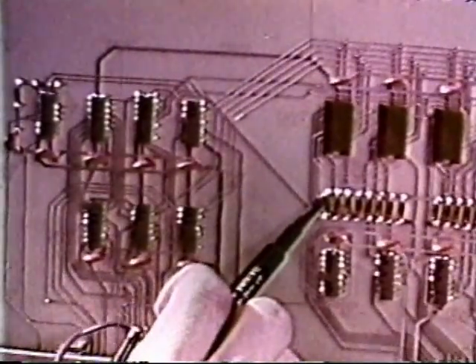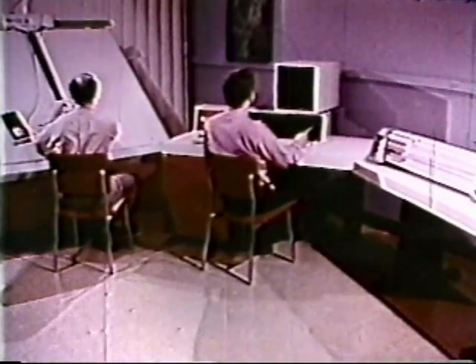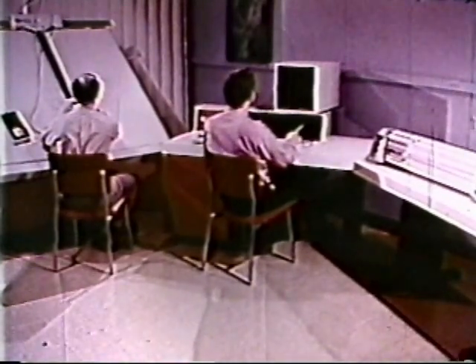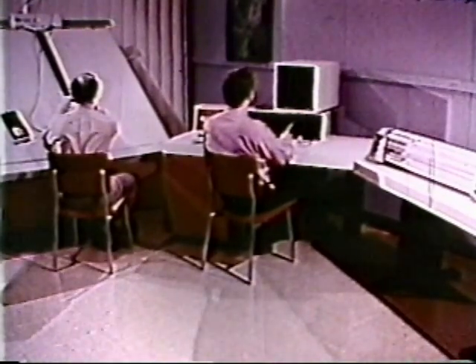Inspection of the assembled circuit board completes the manufacturing process. Aplicon assists the entire design process from beginning to end — from initial concept to the preparation of output data — and the system will perform these tasks simultaneously.